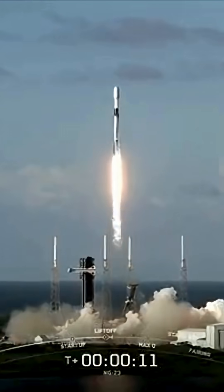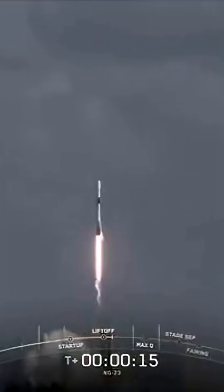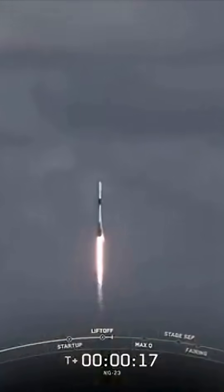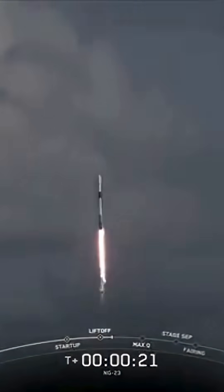And liftoff — Falcon 9 and Cygnus take flight. The SS Willie McCool is en route to the International Space Station. Vehicle pitching downrange as all nine Merlin engines have lit.